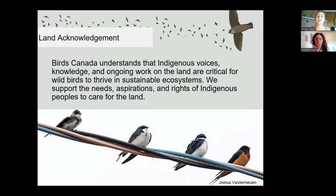Birds Canada understands that Indigenous voices, knowledge, and ongoing work on the land are critical for wild birds to thrive in sustainable ecosystems. We gratefully support the needs, aspirations, and rights of Indigenous peoples that care for this land.